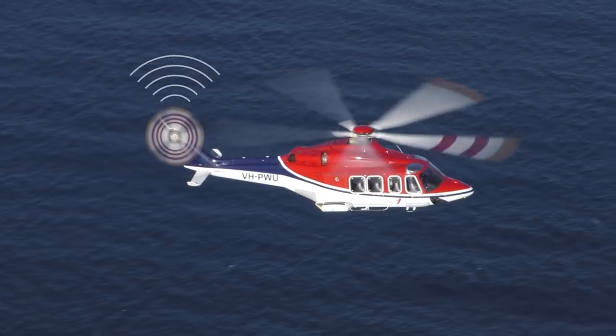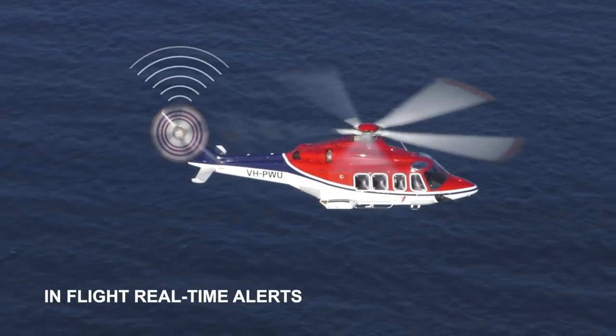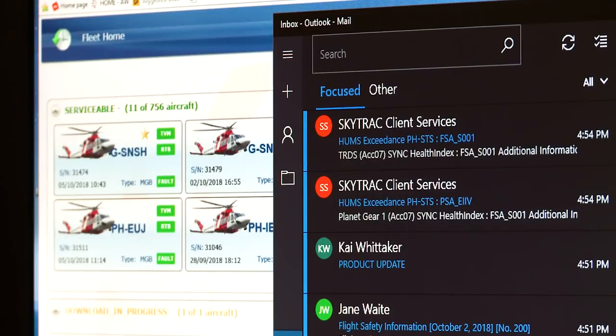SkyTrack, Leonardo, and CHC have partnered together for real-time HUMS. In flight, we have loaded the HeliWise software onto the SkyTrack iSight 200A, and we are able to detect in-flight threshold exceedances and send notifications to the ground.